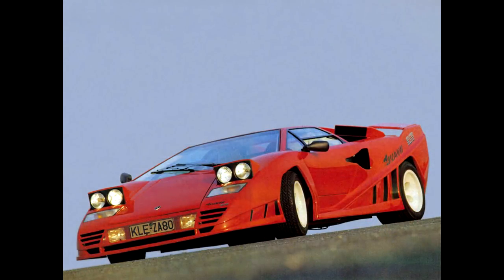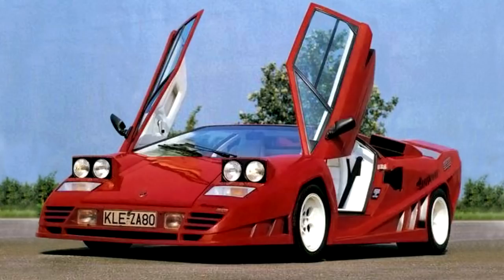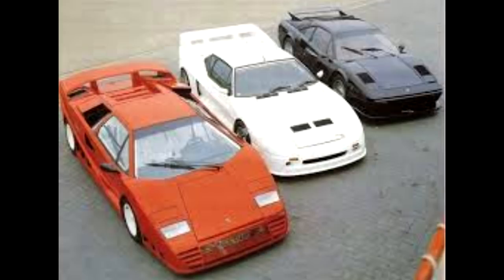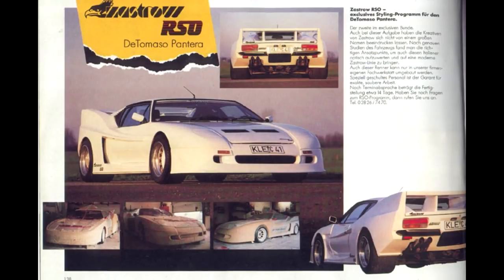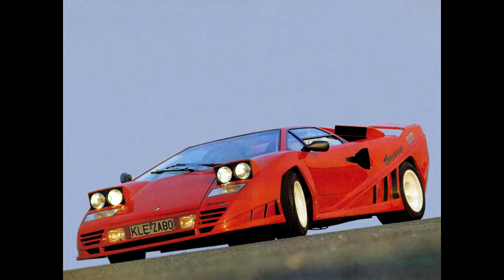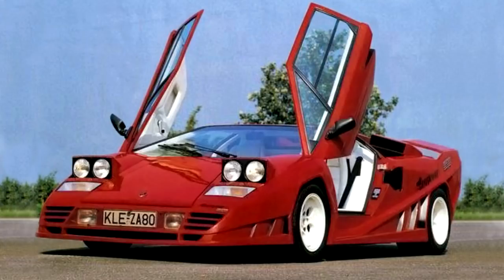The most extreme Countach in terms of styling is without a doubt the Zestro RSO. Zestro made some of the most extreme body kits of the 80s, but for whatever reason they are not as famous as Koenig or Gampala. They started by building kits for BMWs and Opels, but their most known kits were for the 308 GTB, the Pantera, and the Countach - the last two were truly crazy, especially the Pantera, which is unrecognizable. Unlike the previous Countachs, Zestro didn't work much with the engine, only adding a new exhaust system which added 25 horsepower to the 4.8L LP500S engine. Unfortunately, it is believed the Zestro Countach was destroyed in an accident and burnt completely, which is really sad because this car looks so cool.